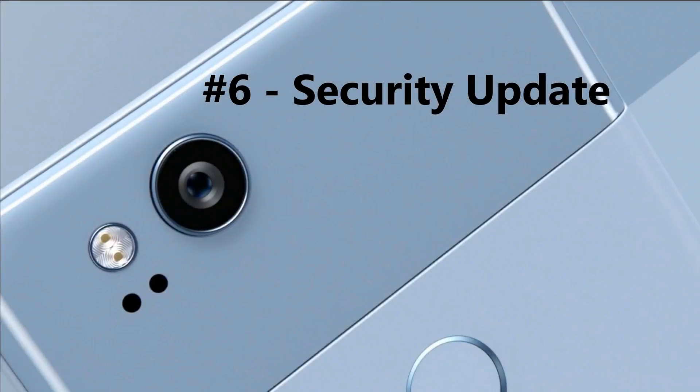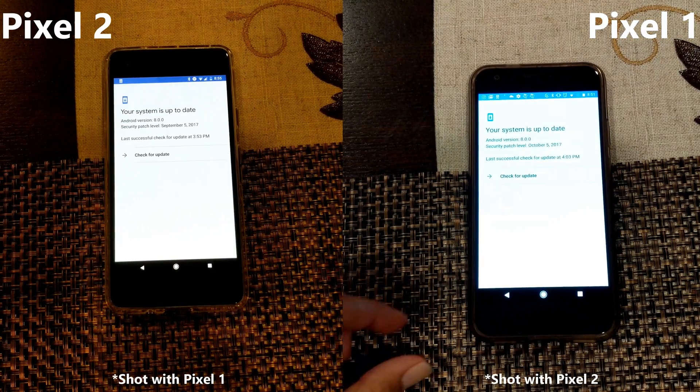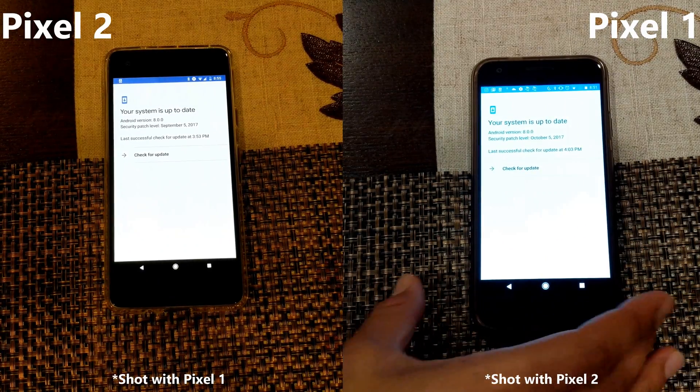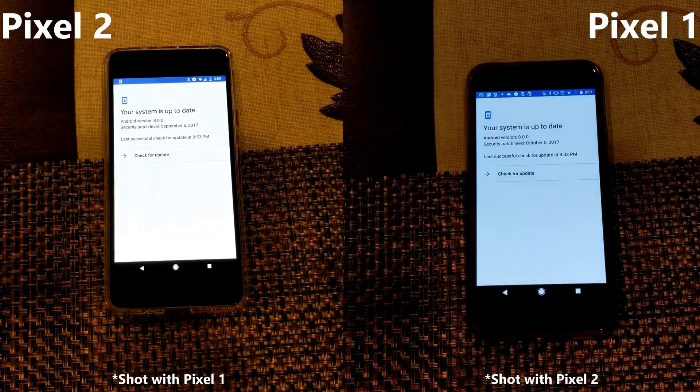Number 6: security update. One interesting thing I noticed was that the Pixel 1 was running the October security patch release while the Pixel 2 was only running the September one. I'm sure this will be remedied, but it's quite interesting to see that a newer phone is running slightly older security.